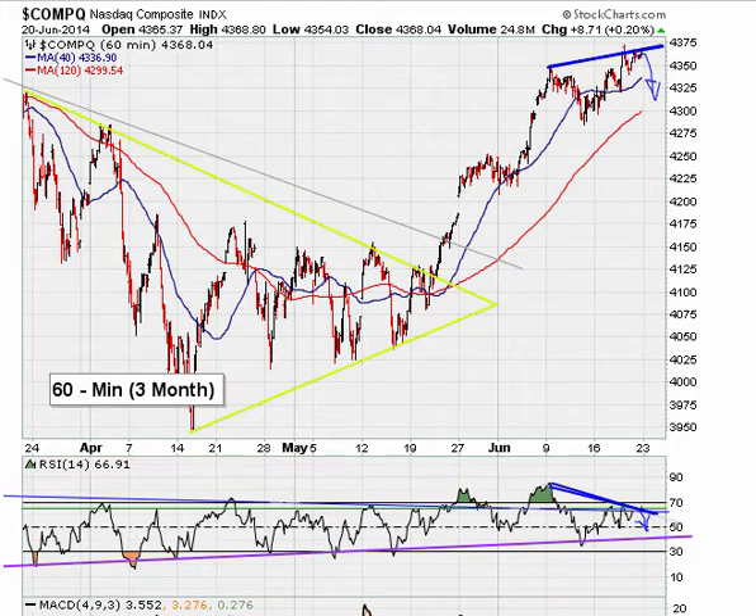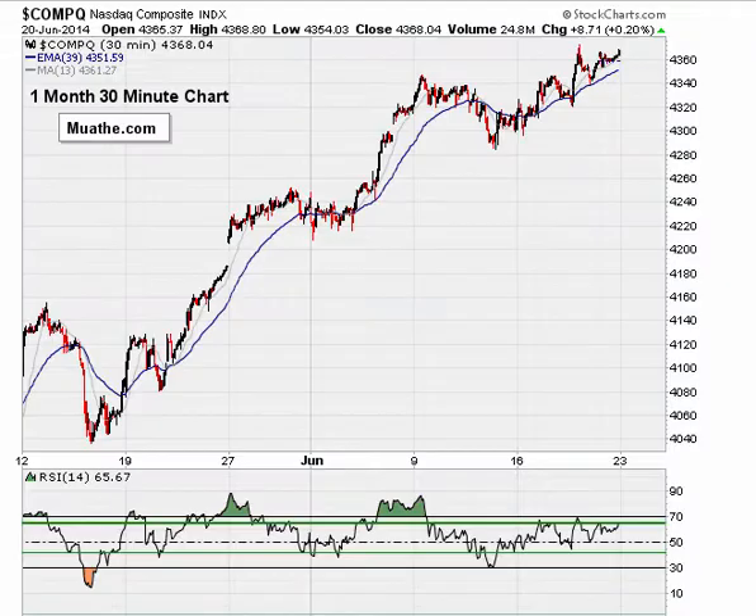On the Nasdaq 30-minute chart, we see the same type of action — higher highs in price, but the RSI on the 30-minute chart is not moving higher. That could be setting up to push this market lower because of this technical defect. Unless the market can break out on the hourly RSI and also break out on price level, more than likely we are looking at potential for a short-term pullback.